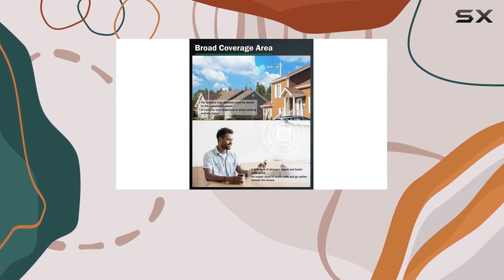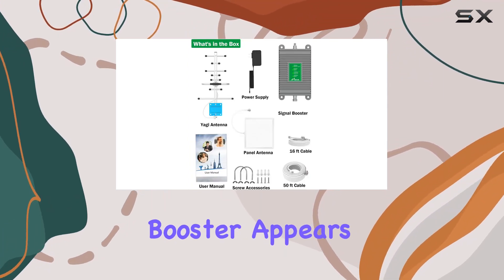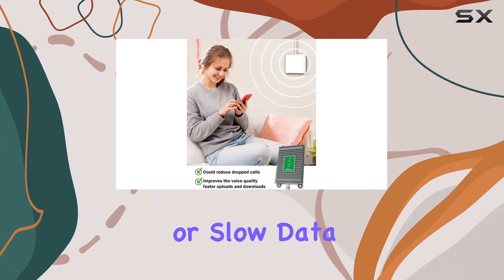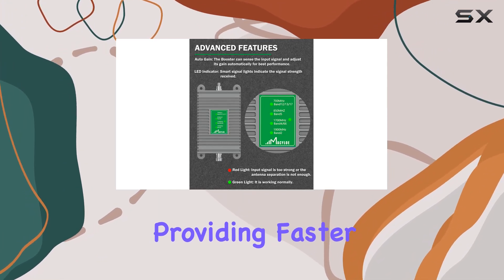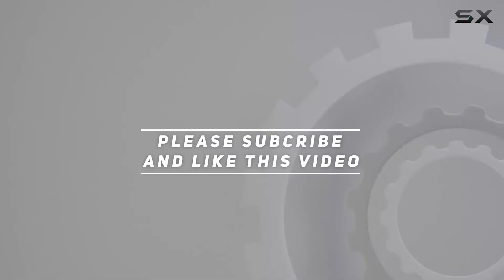If you encounter any technical issues, their customer support is ready to assist. In conclusion, the Masilo Cell Phone Signal Booster appears to be a reliable and comprehensive solution for improving cellular signals at home. If you've been struggling with dropped calls or slow data speeds, this booster could be a game-changer, providing faster and more reliable connections for your entire household. Check out the video description for the updated price, and thank you for watching.